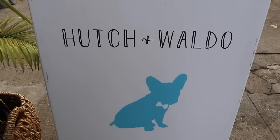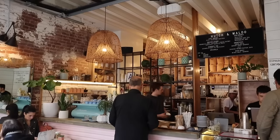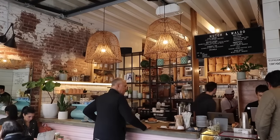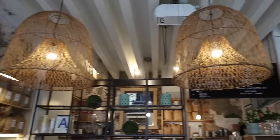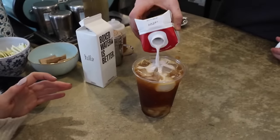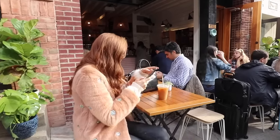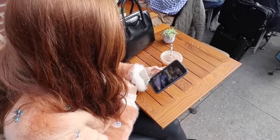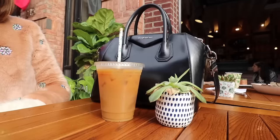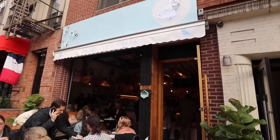The next one is an Australian cafe called Hutch and Waldo. It's a newer addition to the Upper East Side — it's been here probably about a year. This place is so fun, and honestly the Upper East Side really needed it. Since I've moved here, cooler and newer cafes have opened, and this has been one of the best additions. It's quite small — perfect to pop in, grab your coffee, and head off. They do have a small seating area, but it's getting busier every time I go, so definitely add it to your list.